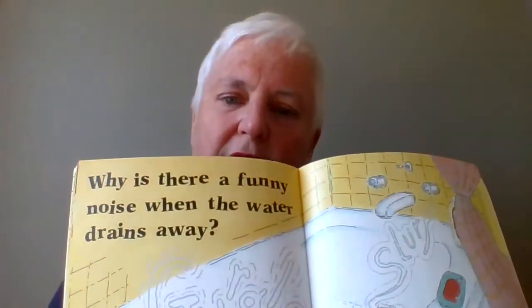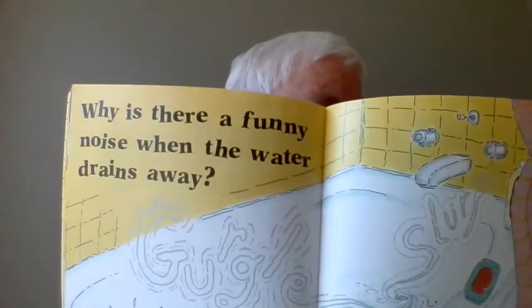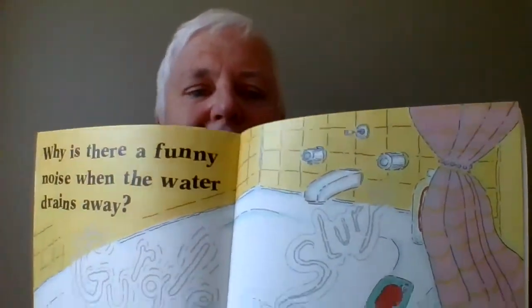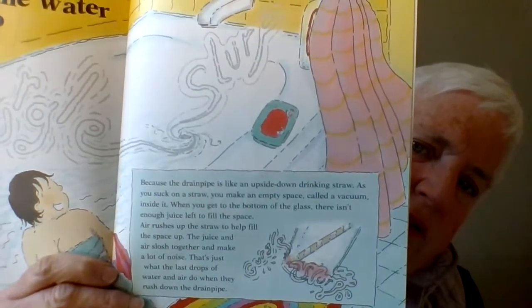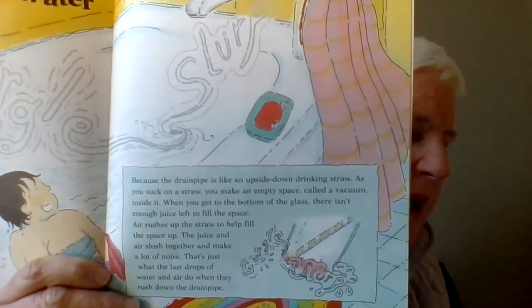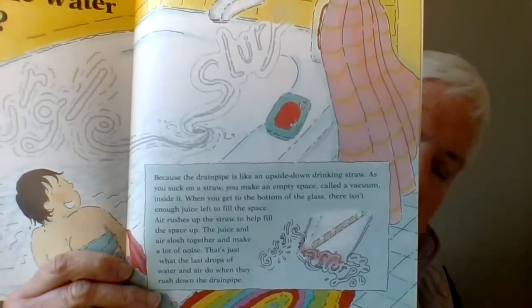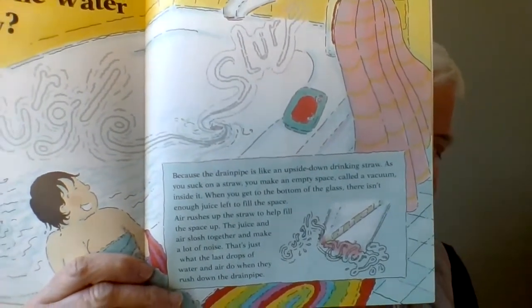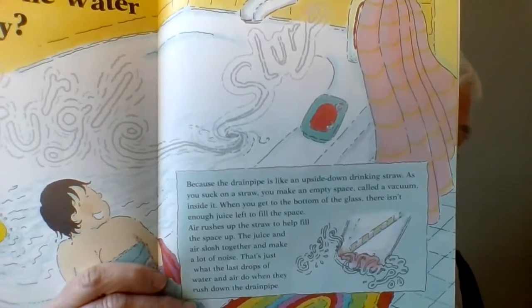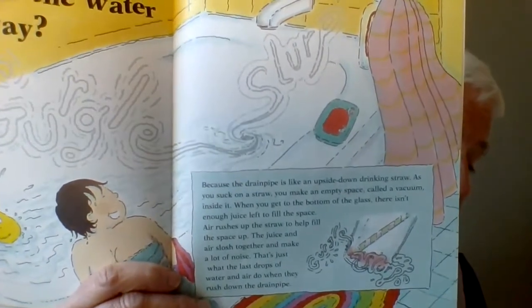The daddy is draining the water out of the tub. The little boy says, why is there a funny noise when the water drains away? Have you ever heard that? The simple answer is because the drain pipe is like an upside down drinking straw. When you suck on a straw, you make an empty space called a vacuum inside the straw.